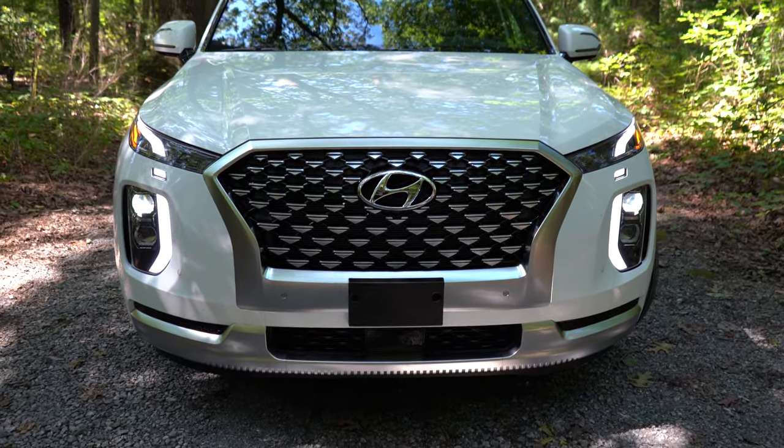Moving to the front seats: cloth seating on the SE and SEL, premium Nappa leather with the Limited and Calligraphy. The SE gets a six-way power driver's seat; the SEL and up get an eight-way power driver's seat with two-way power lumbar. The Limited and Calligraphy add four-way power lumbar, a leg cushion extension, eight-way power passenger seat, and memory settings for two drivers. Heated front seats come with the SEL and up; ventilated front seats with the Limited and Calligraphy. The steering wheel is tilt and telescoping for all trims, leather-wrapped on the SEL and up, perforated leather on the Calligraphy, and heated on the Limited and Calligraphy.